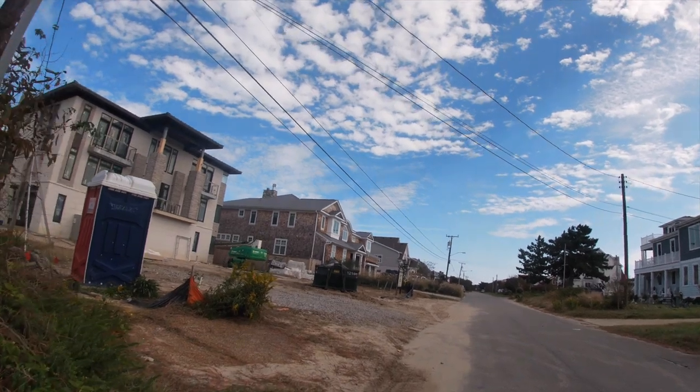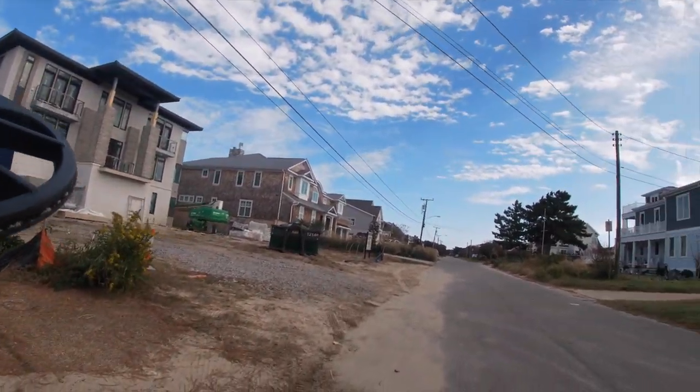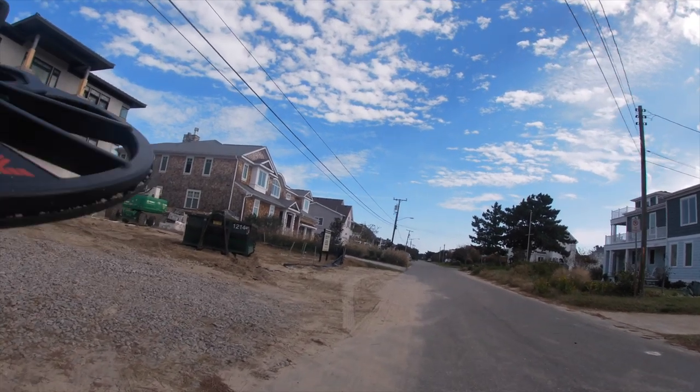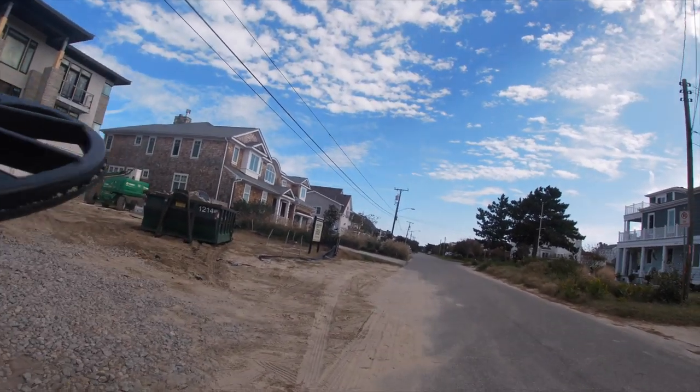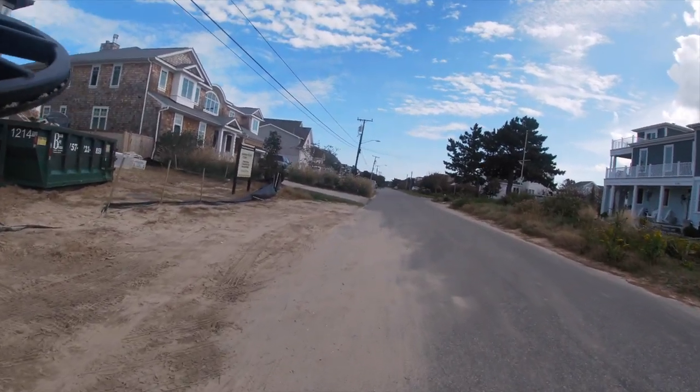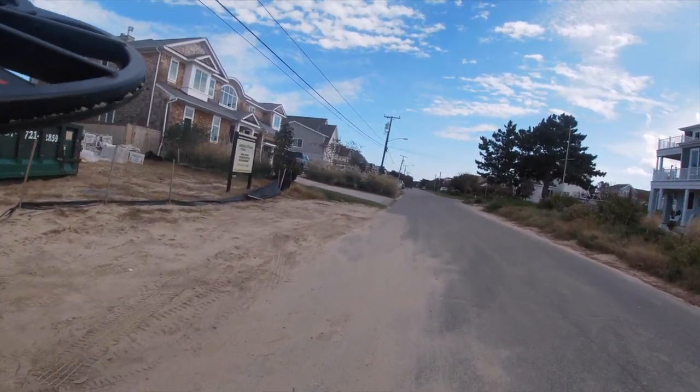Well, we're inbound. We got a little breeze now that we didn't have an hour ago. It's right out the east, maybe east-northeast. I don't know what that's going to do to the bay. Might not be able to get very deep. We'll have to see.